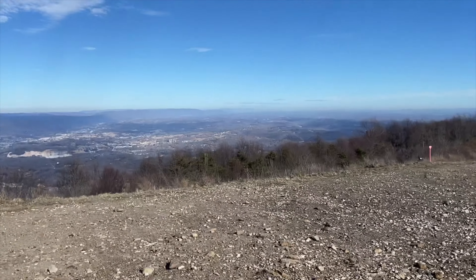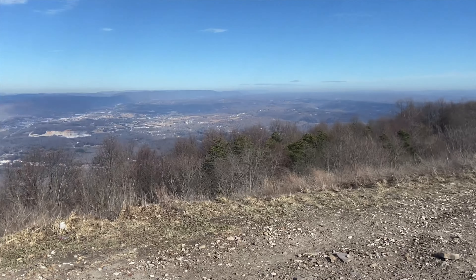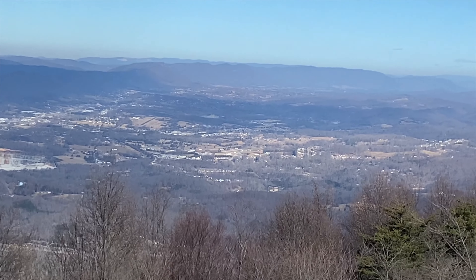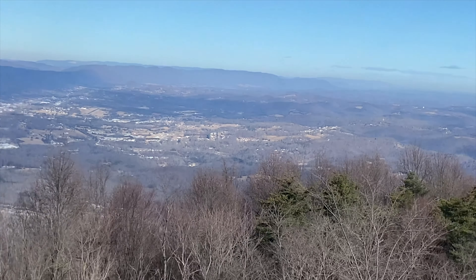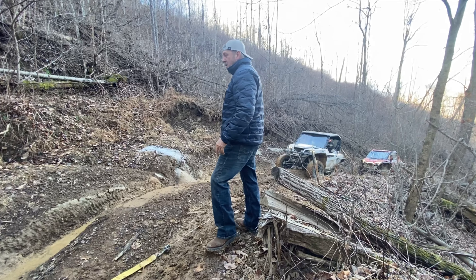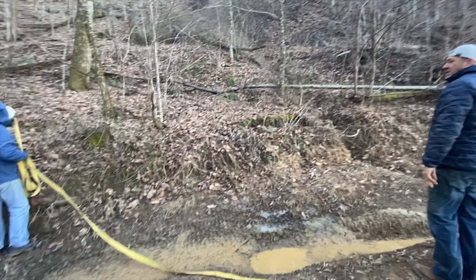This is on top of what they call Maryville Flats. If you're looking out across the way there, that is Rocky Top, Tennessee. We were able to drive the side-by-side into town on the highways and go eat at a nice Mexican restaurant.